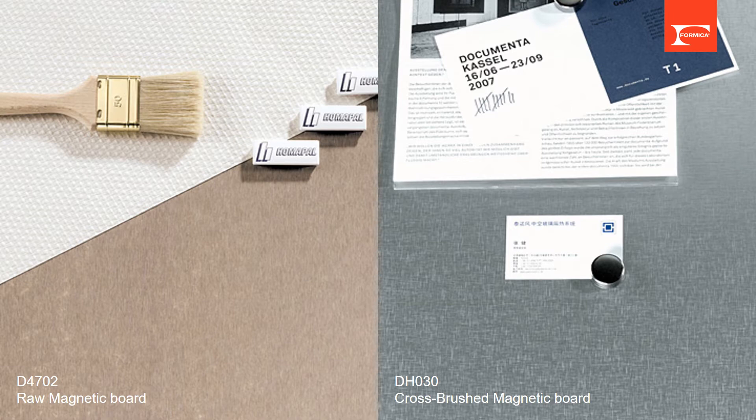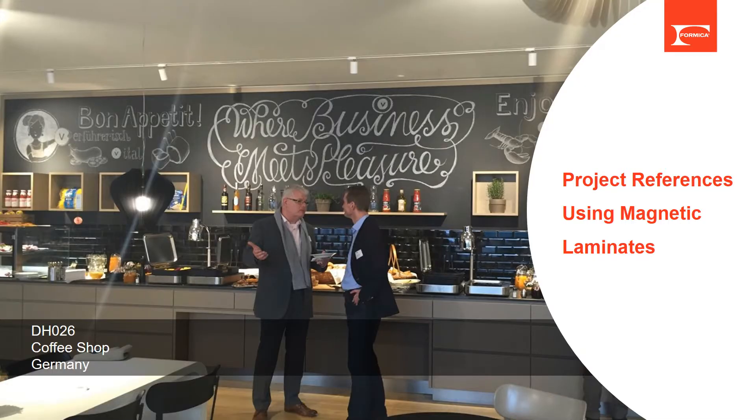Deco Metal magnetic chalkboards are widely used in coffee shops, hotels, and restaurants. It's like a clean canvas for creative talent with handwriting and hand-drawn graphics, and meanwhile creates a warm and hospitable atmosphere to impress and attract customers.